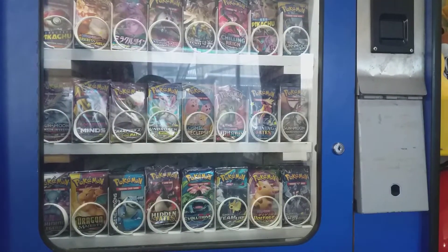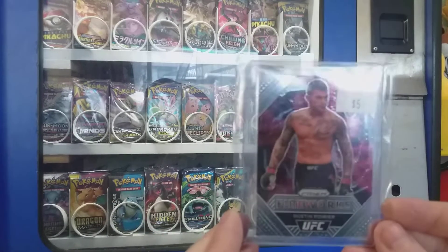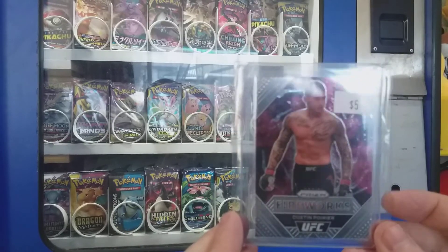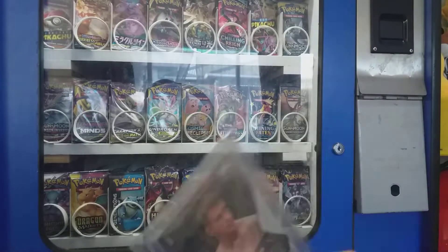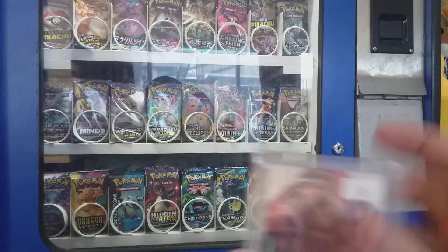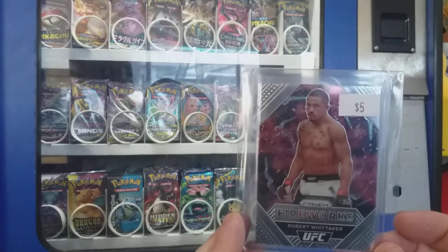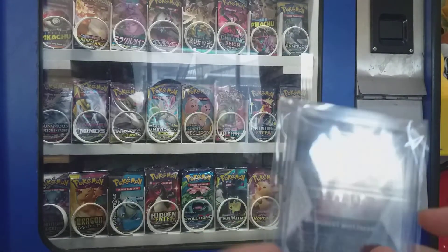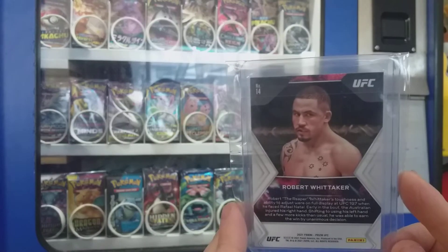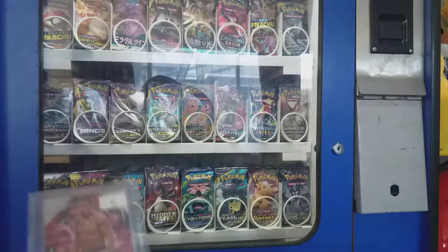Also bought some UFC cards. Got this Prism Dustin Poirier the day before his fight with Conor where he broke his leg, so for me that was a good buy. And Bobby Knuckles, Robert Whittaker — a very underrated ex-champion. Above his next fight, I think he's fighting Izzy next, so it'll be good to see that.